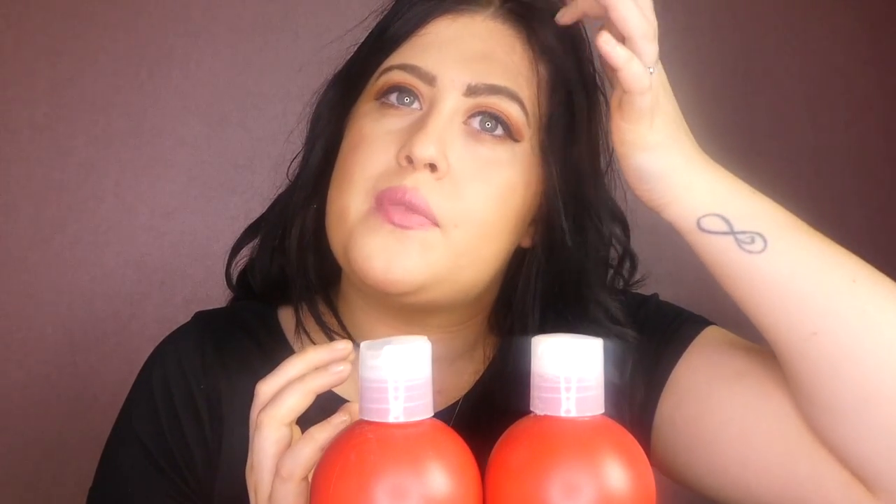For shampoo and conditioner I have been using things that are going to repair my hair because I've done a lot of work on my hair. I've bleached it, straightened it quite a lot, I curl it quite a lot and I'm always putting products on my hair, so recently I've been trying to use the best shampoos and conditioners to repair my hair.